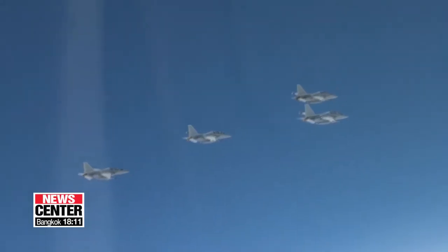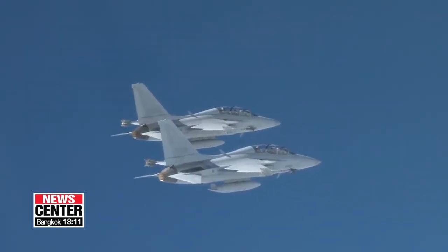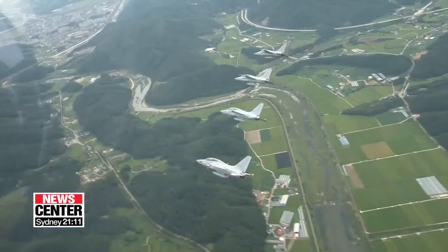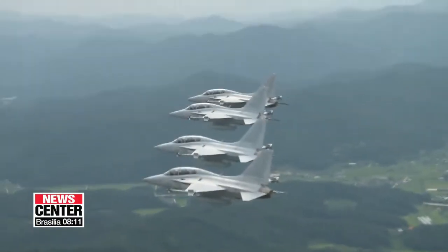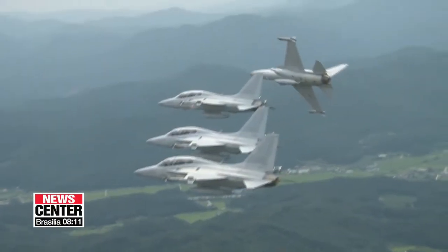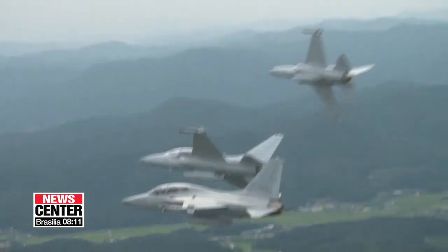The model's consistently safe record has built confidence in South Korean fighter aircraft. With these home-grown state-of-the-art fighter jets, South Korean pilots get training on an almost daily basis for an average of about 15 to 25 flight hours a month. Park Ji-won, Arirang News.